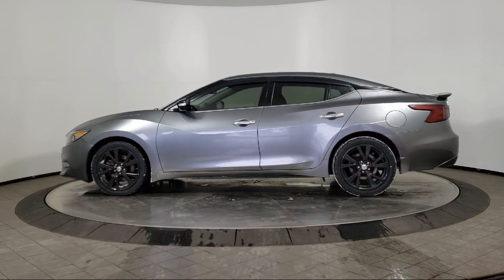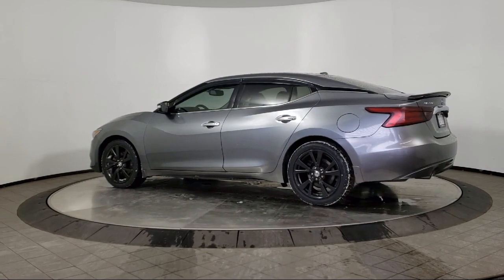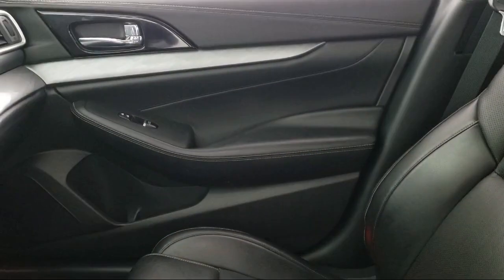It also features fog lights, cruise control, CD player, power windows, daytime running lights, and has less than 75,000 miles on the odometer.